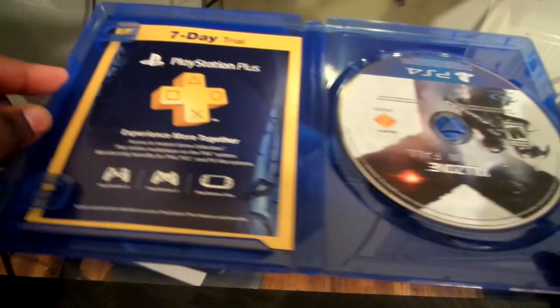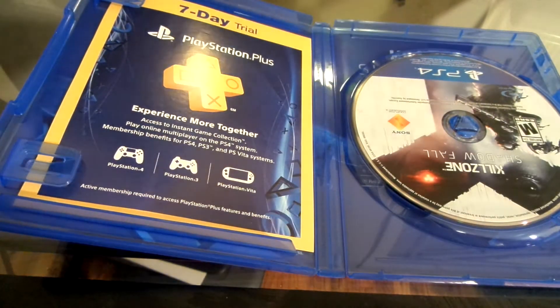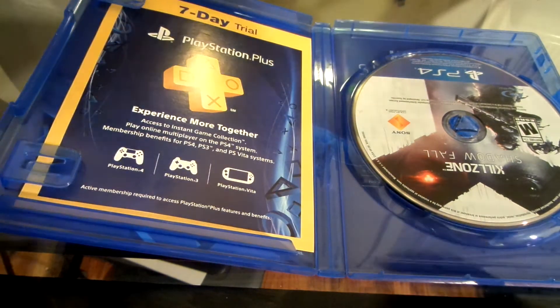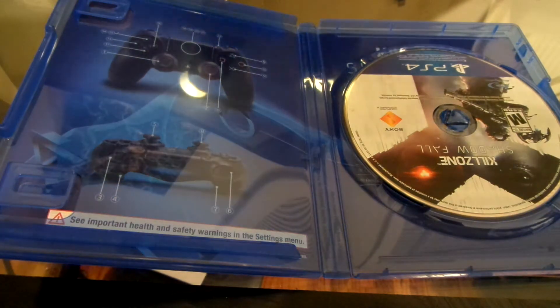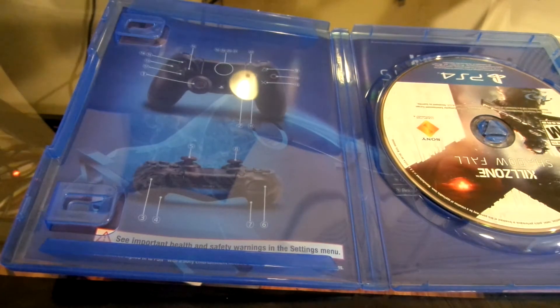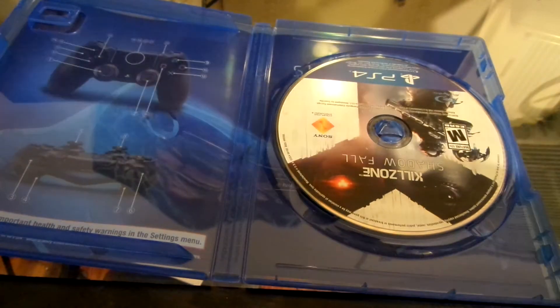Let's see what we get. As you can see right there, we get a 7-day PlayStation Plus trial. I'm going to remove this. Now it does not come with a booklet — this is actually the booklet right there inside the cover. I believe that's how the PlayStation 4 manual is going to be from now on — it's going to be the cover. Here's the actual disc: Killzone Shadow Fall for the PlayStation 4.